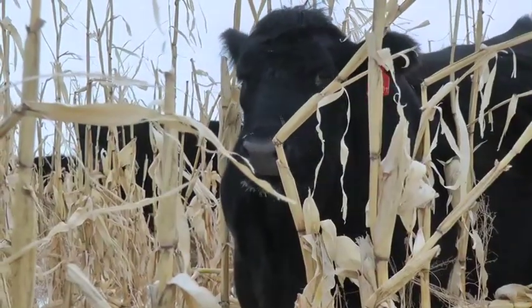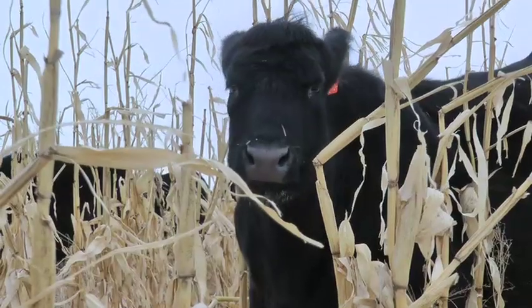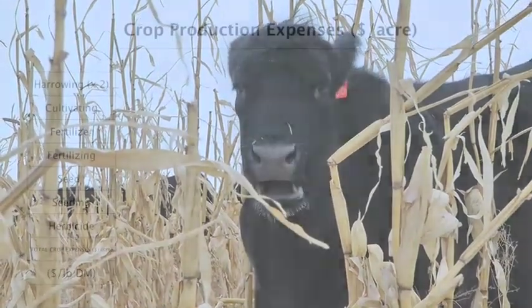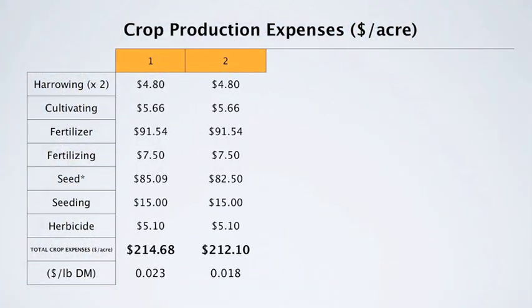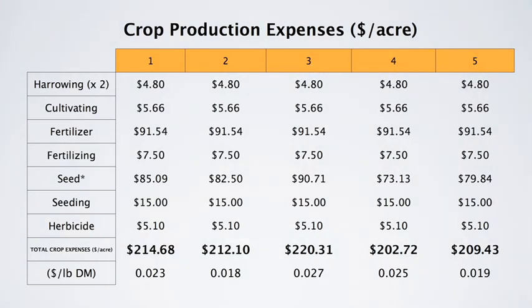Input costs are certainly present when grazing corn — they are a little higher than swath grazing barley or crop residue. Our calculated input costs for this particular study range from $195 to $220 per acre across five different varieties. That includes the actual harrowing, cultivating, fertilizer inputs, and seed costs.